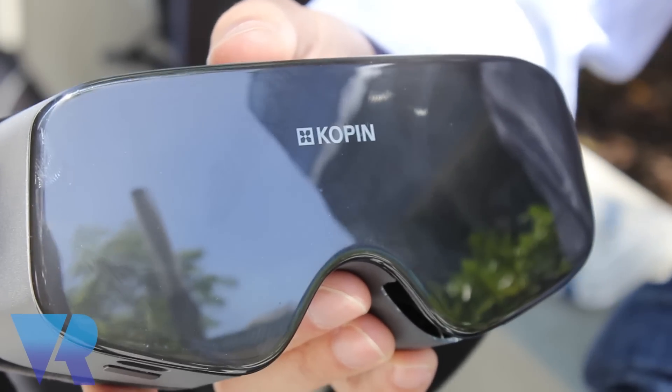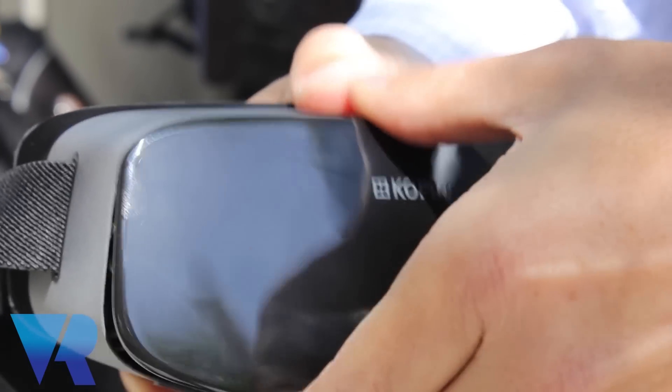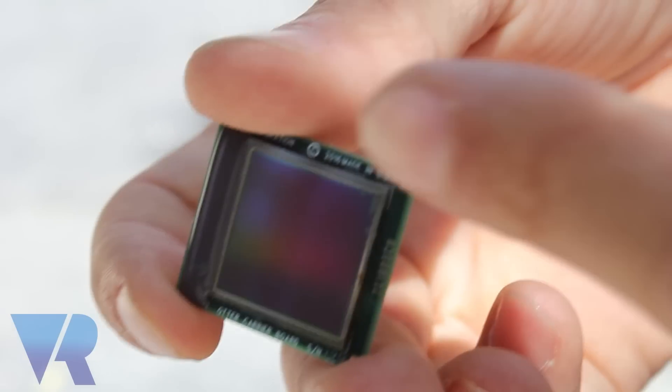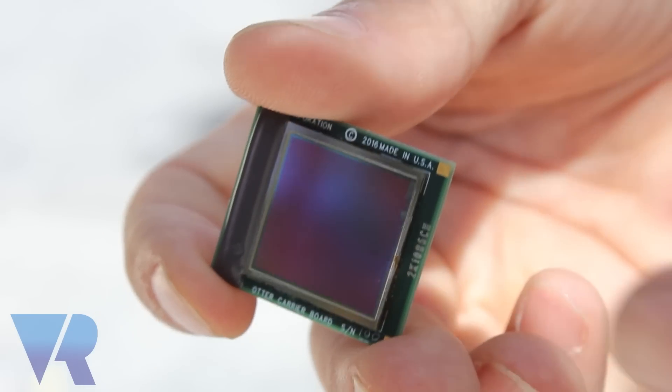So you've got a headset here, can you tell me a little bit about it? What we have is the core of the headset — a new display technology which is actually a 4K display like a 4K TV in an inch size. So you're able to miniaturize the core technologies significantly, increase the resolution, and then bring a product to market that will enable smaller, lighter, more vivid display technologies.